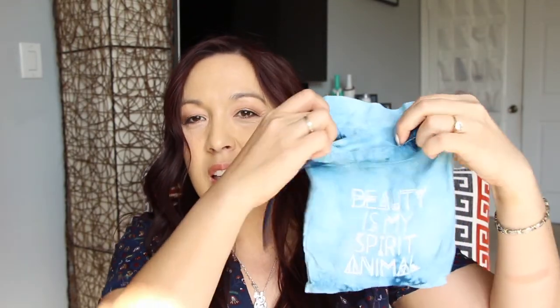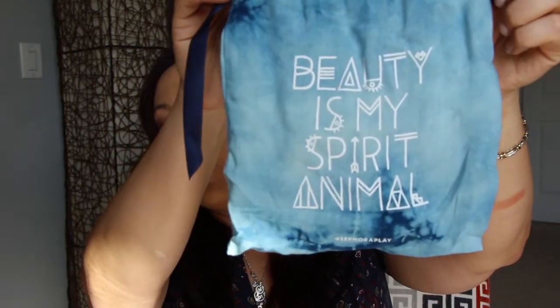I already opened the Sephora Play box at work — I brought it in and tossed everything out. This was the bag this month and it's really cute. I like that it's very thin versus that white thick nylon-like bag. It says 'beauty is my spirit animal' — cute. They always include a little handout; this month it's a festival of beauty.